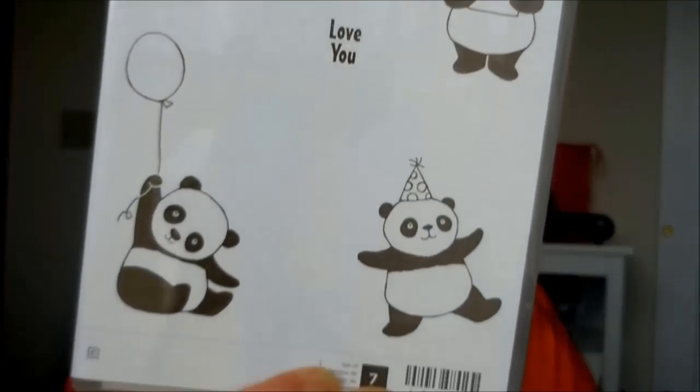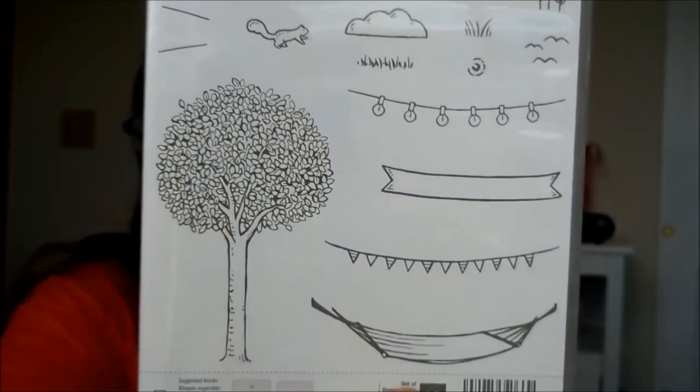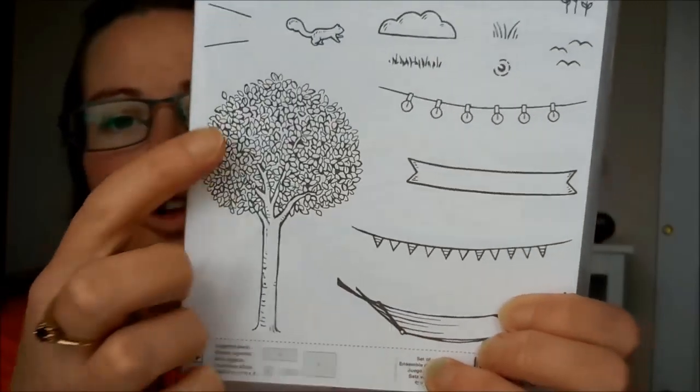This is a Celebration stamp set called Lots of Lavender. I think it will be fun with watercolor pencils, blender pens, Blends markers, or lots of other watercoloring and coloring techniques.